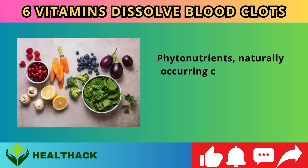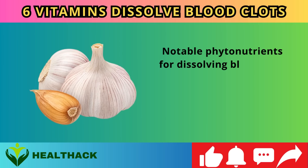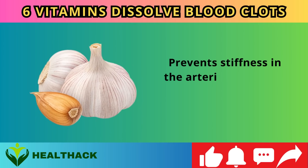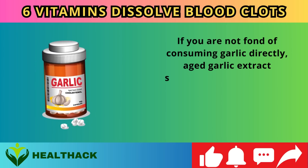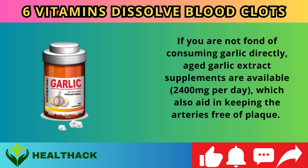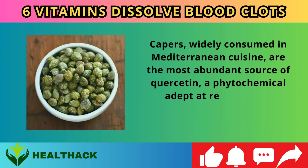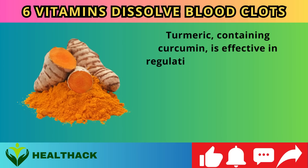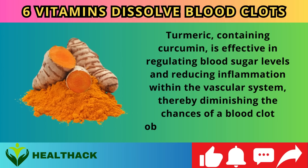Number four: Phytonutrients. Phytonutrients are naturally occurring compounds in plants that often act as natural medicinal agents. Notable phytonutrients for dissolving blood clots include garlic, which contains allicin — a compound that thins the blood, prevents arterial stiffness, and reduces clot risk. Aged garlic extract supplements (2,400mg per day) are available and also aid in keeping arteries free of plaque. Capers are the most abundant source of quercetin, which reduces clot formation. Turmeric containing curcumin helps regulate blood sugar and reduce vascular inflammation, diminishing the chances of a clot obstructing an artery or vein.